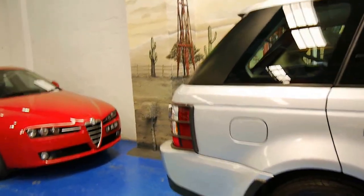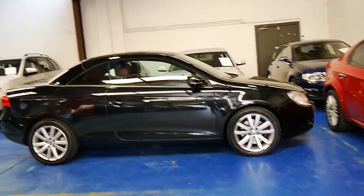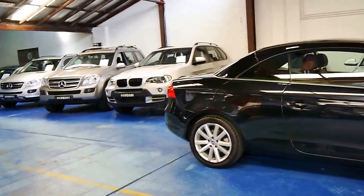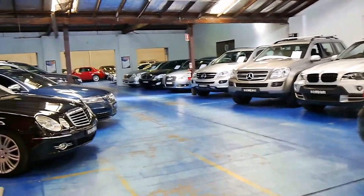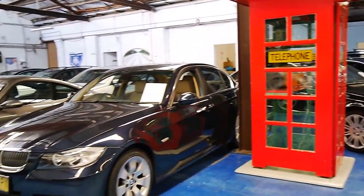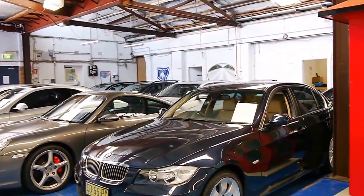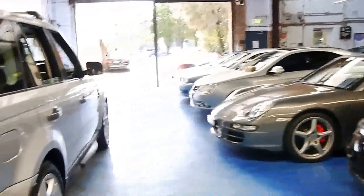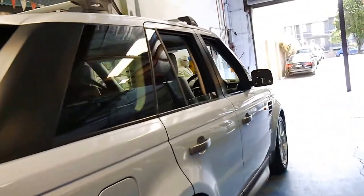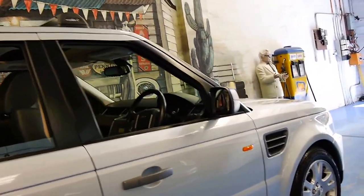If you'd like to come down and have a look, I'd welcome the opportunity to take you for a test drive. We do specialise in European cars and we've got a number of SUVs in stock. Our showroom is in Marrickville. We'd love to show you this gorgeous Range Rover Sport and we look forward to hearing from you.